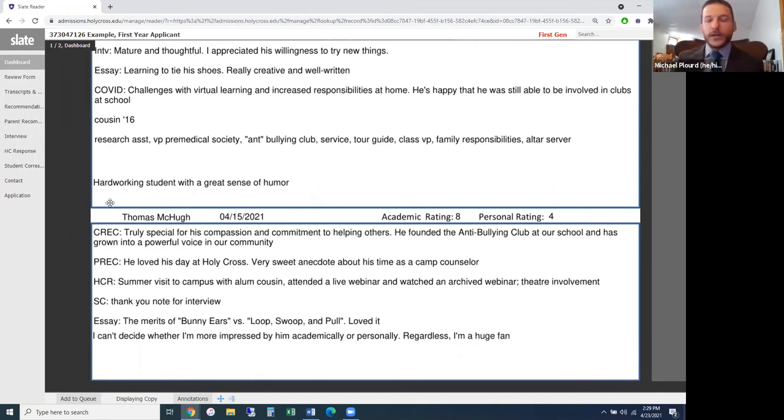From there we go down to the second read, done by the territory counselor who actually covers and travels to this high school. They do a second read, essentially double-checking the first reader's work — and in this case, the second counselor is the one who noted the three advanced math courses, since that's a nuance specific to that high school.